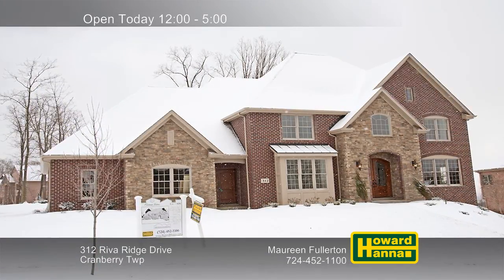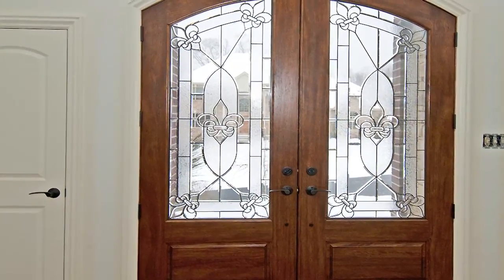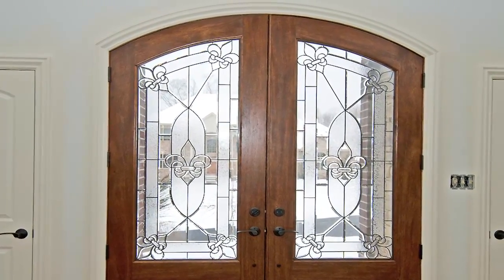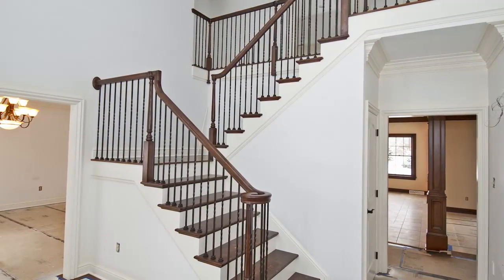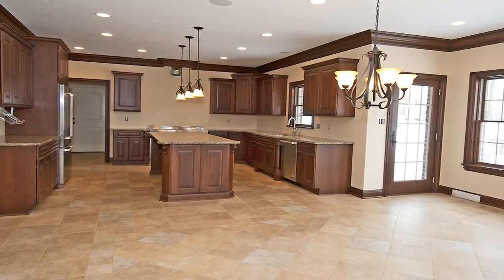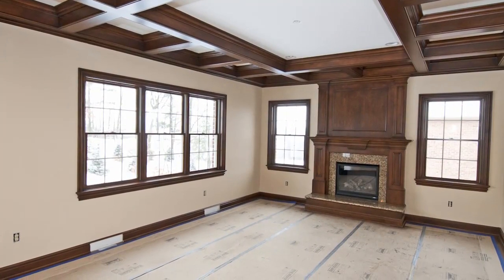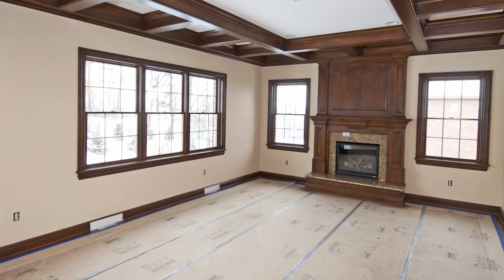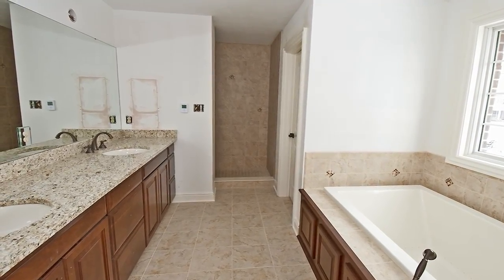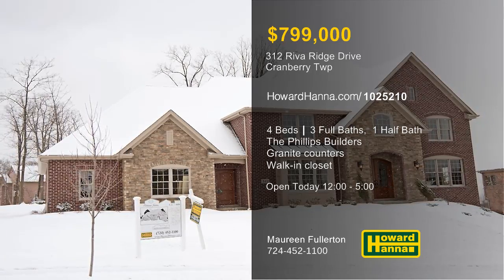Custom-built by the Phillips Builders, this provincial home in Erman Farms holds four bedrooms and three-and-a-half baths. Just beyond the front door, sidewalks follow tree-lined streets through a community with 91 acres of undeveloped green space. A two-story entry makes a great first impression, transitioning into a formal dining room. Granite counters enclose the large center island at the heart of the kitchen, which also employs stainless appliances and a walk-in pantry. A beamed ceiling stands above the sunken family room, capped by a fireplace with a custom mantel. Built-in bookcases provide storage in the library, while a luxurious master suite includes a huge walk-in closet. Discover all this home has to offer when you visit today's open house with Maureen Fullerton.